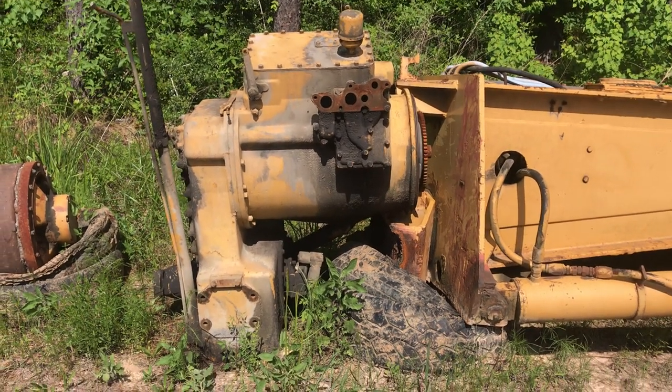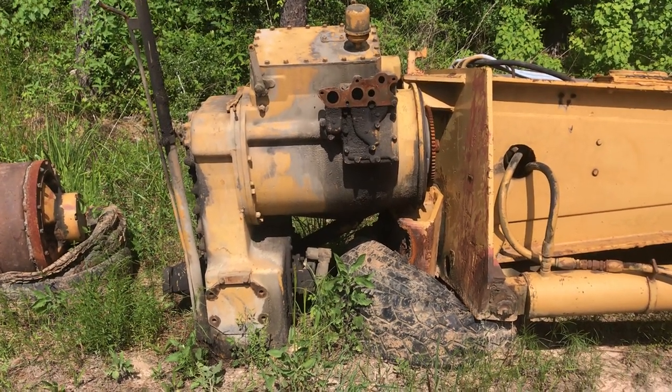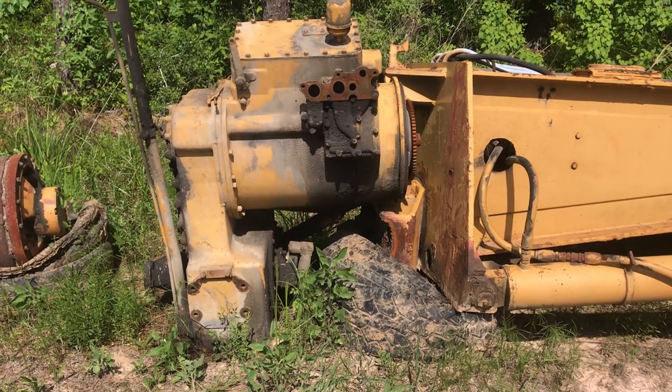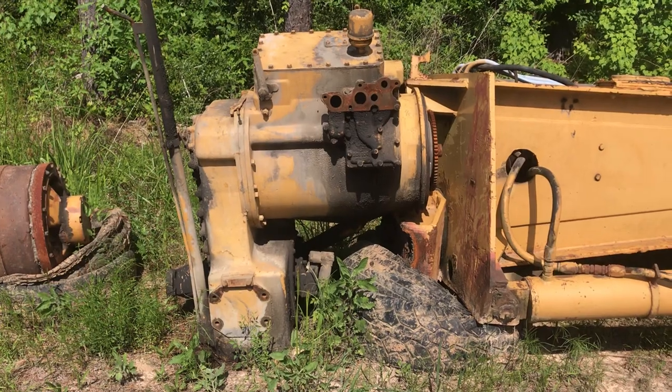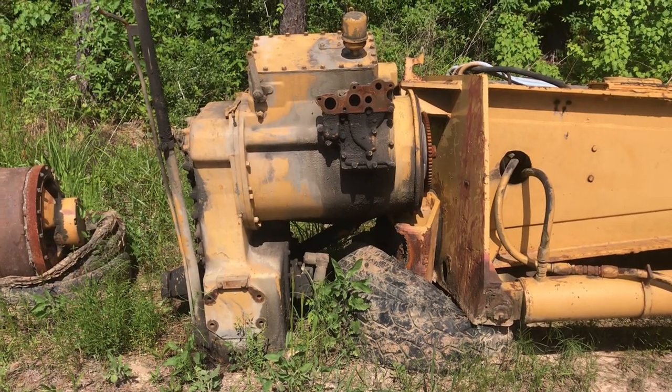Hey y'all, just figured I'd make a little blurb on this transmission. I'm gonna put it up for sale. Those of you that have followed all the hassle and everything that I've been through with Wilbur and all that — thank you.